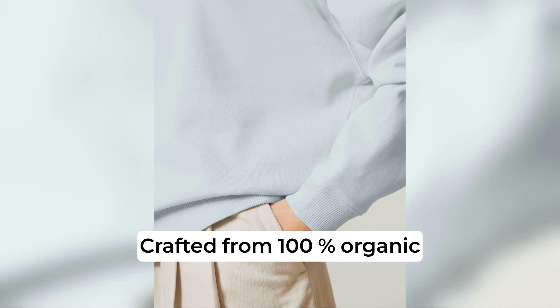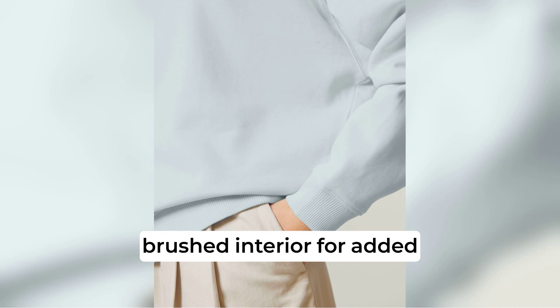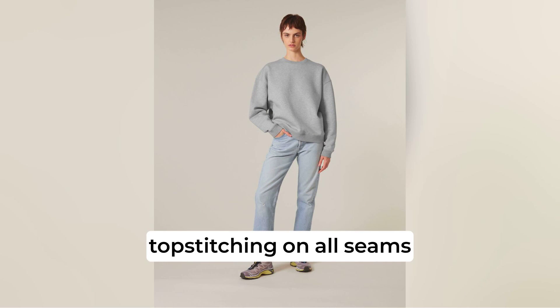Crafted from 100% organic cotton, the Radha 2.0 offers a unique natural hand feel and a brushed interior for added coziness. The set-in sleeves, 2x1 ribbing at the collar, sleeve cuffs and bottom hem ensure a refined finish, while double needle top stitching on all seams enhances durability.